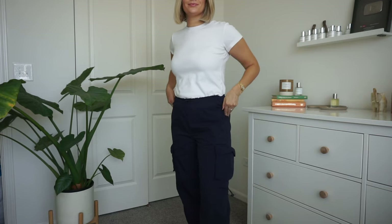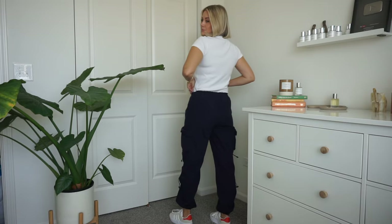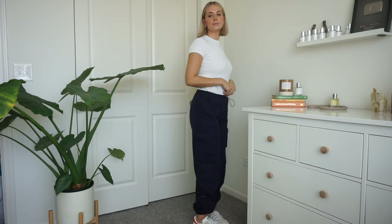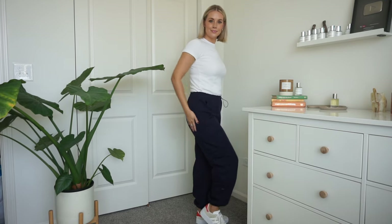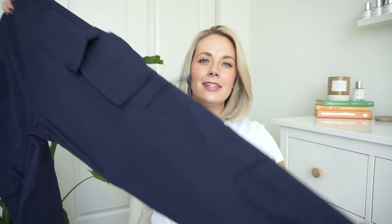These bungee cargos surprised me — I didn't expect to love them, but they've become my favorite pant. They're giving major 90s and early 2000s vibes in the best way. They're tight around the booty but not too tight in the thighs, which is always my issue. They have a paper bag bungee waist, big cargo pockets on the side, and bungee details on the legs. Paired with a cute sneaker, they're absolutely adorable — my perfect casual weekend errand pants.